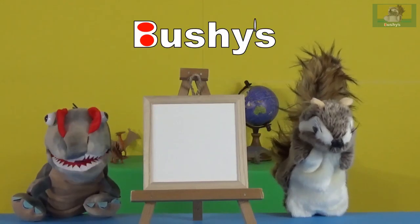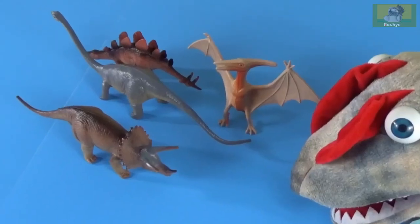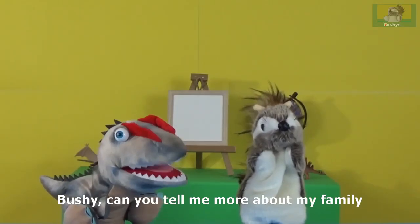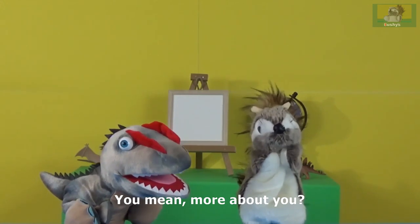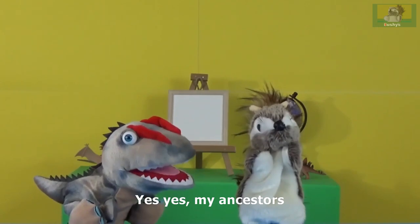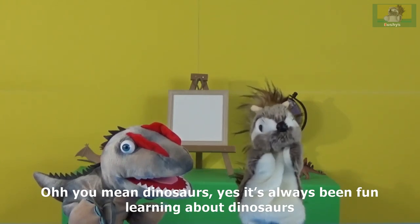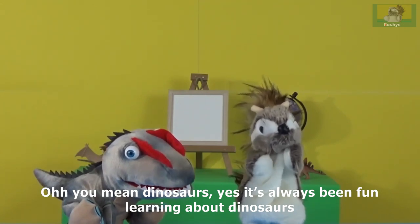Welcome to Bushi's Fun Learning. Bushi, can you tell me more about my family? You mean more about you? Yes, my ancestors. Oh, you mean dinosaurs? Yes, it's always been fun learning about dinosaurs.